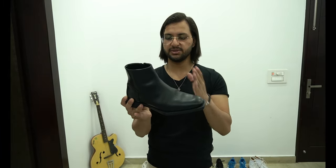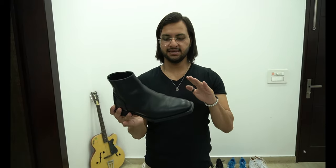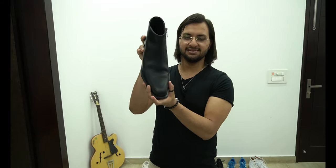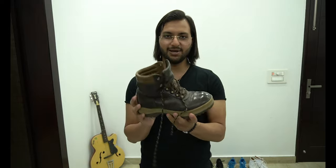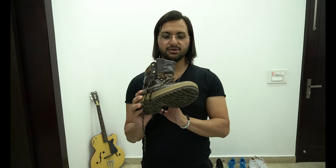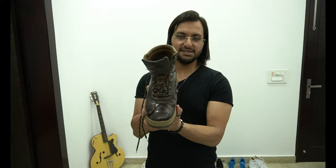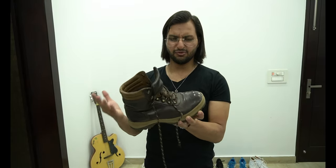Number eleven — black boot. I purchased this from Zara and paid 6500 rupees. I wore it like twice or thrice. Look at the design — it's really good. Number twelve — brown boot. I purchased this from Woodland. This was my first boot, and it's been 5 years. I am not wearing this anymore because of its condition — I paid almost 4500 rupees.